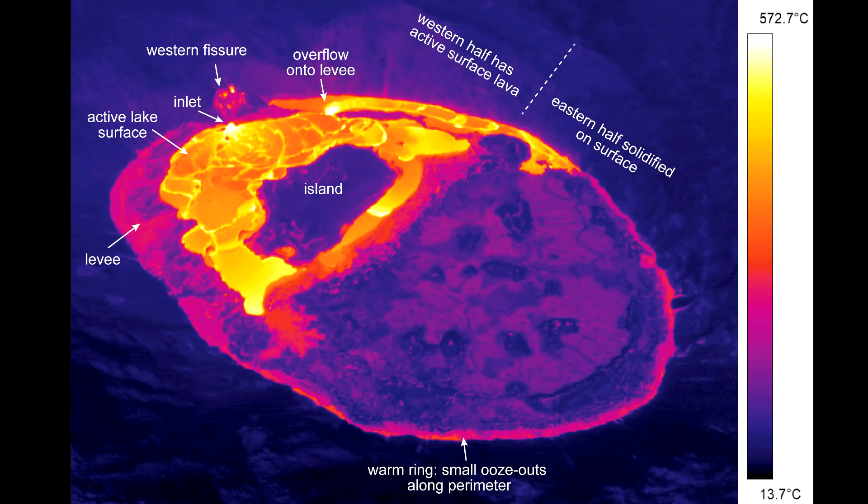This thermal image was taken during a February 1st helicopter flight. It shows how lava occasionally oozes out along the eastern lake perimeter. Scientists say that during the overflight, a large overflow breached the northern levee and flowed along the northern lake margin toward the east.